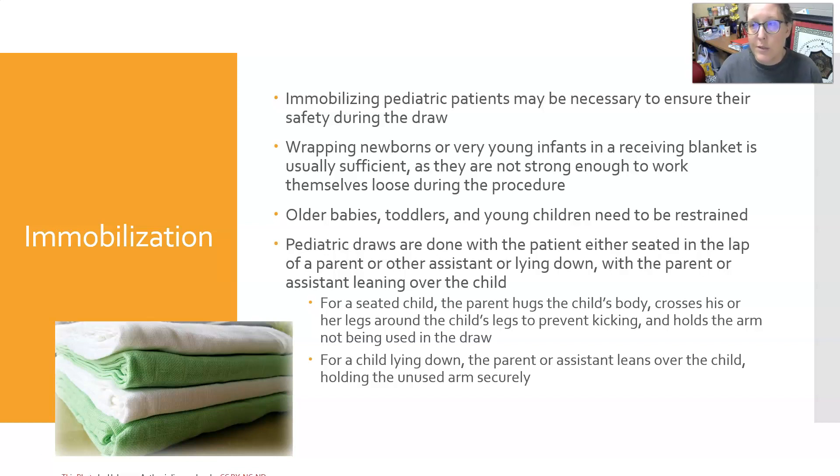Immobilization can be helpful because pediatric patients are extremely wiggly. For their safety and yours, it's best to immobilize them. Wrapping newborns or very young infants in a receiving blanket is usually sufficient — they're generally not strong enough to work themselves loose. Older babies, toddlers, and young children may need to be restrained using blankets as well, wrapping them burrito-style with whichever arm will be used for the procedure left out and everything else tucked in securely.